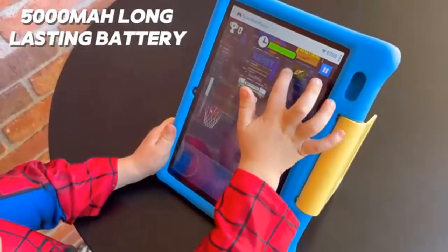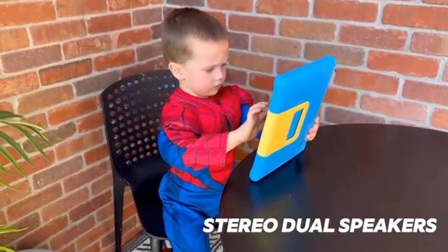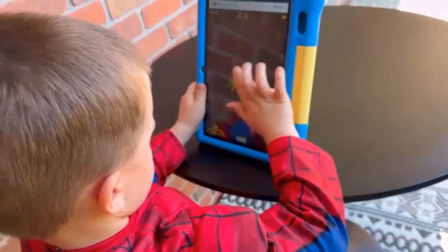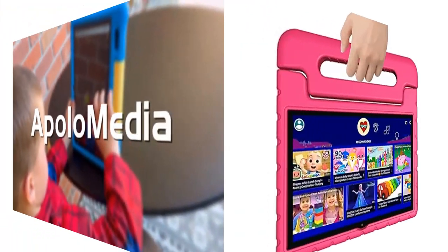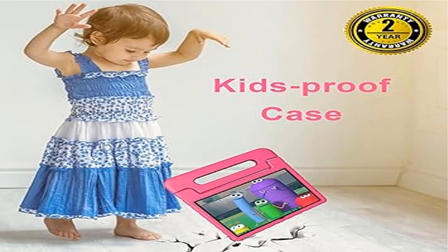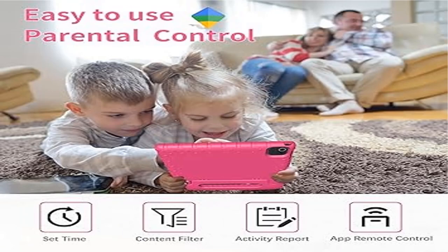The Venium Kids Tablet comes with a quad-core processor, 4GB RAM, 64GB ROM storage, Wi-Fi, Bluetooth, and dual HD cameras. It supports up to 512GB expandable storage via micro SD card (not included) and multiple languages including English and Spanish. It comes preloaded with free educational and entertainment apps like YouTube Kids and Google Kids Space.